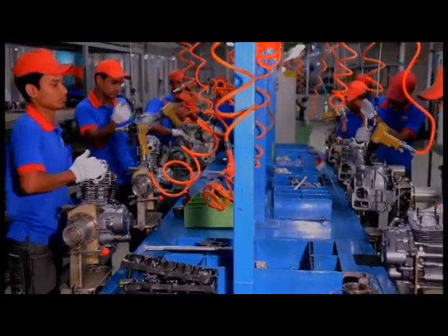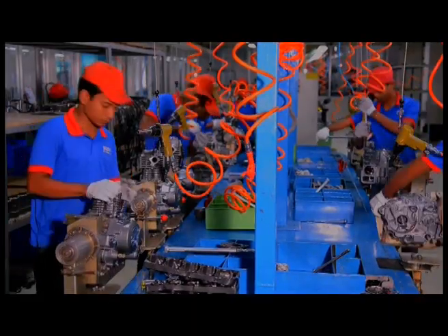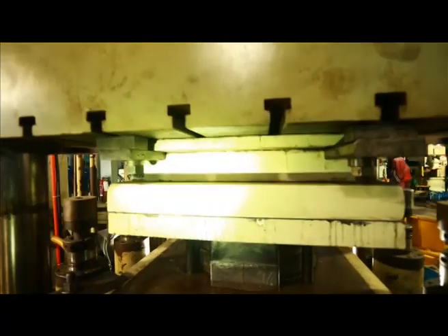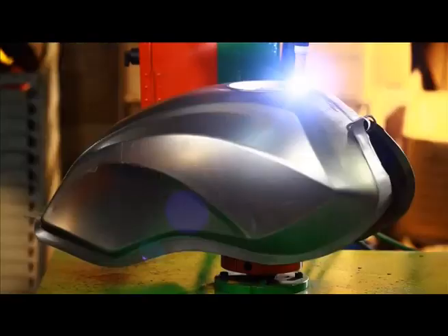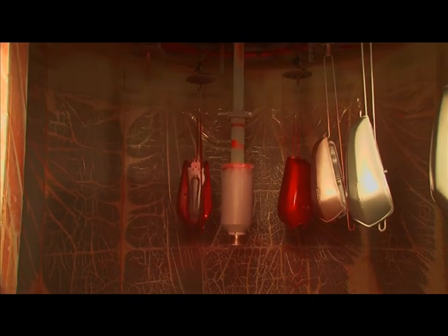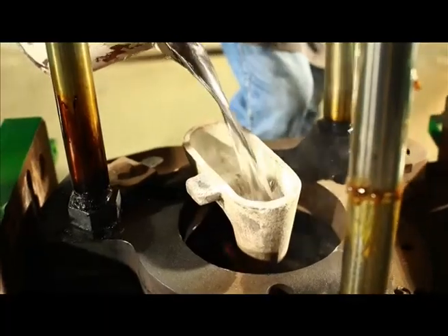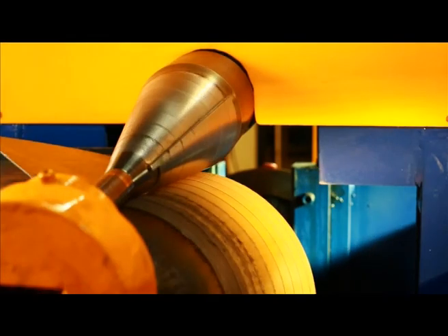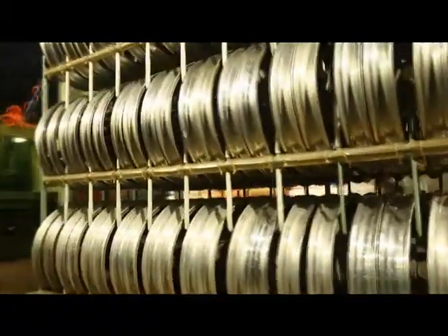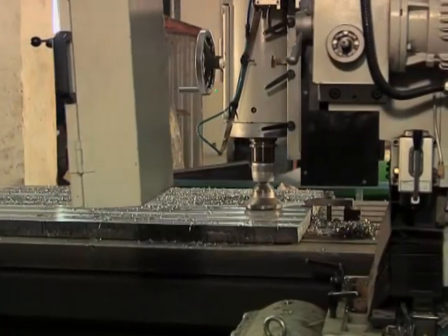Different spare parts are assembled at the engine section under different phases by a group of highly skilled engineers and technicians. The fuel tank is made through several steps, followed by painting. External parts are then assembled. More than 1,000 spare parts are required to build Walton motorcycles, manufactured through different computerized machines. Some 100 types of spare parts are made through manual and CNC lathe machines.